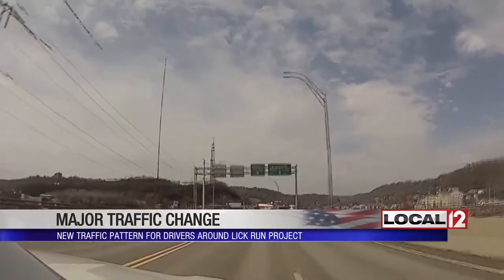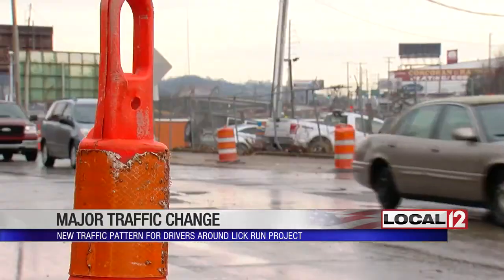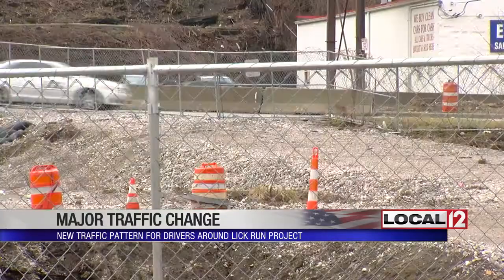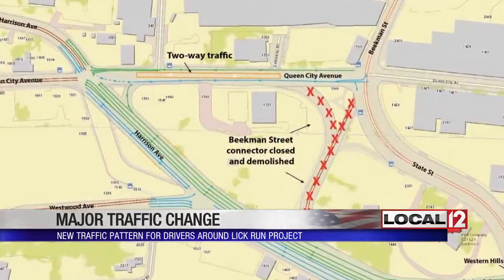Two signs — Harrison Avenue and Beekman Street, and Queen City Avenue — welcome drivers into South Fairmount. When the new traffic change hits, Beekman Street is slated to be closed and demolished. That means all drivers will have to go to Harrison, which has been widened.